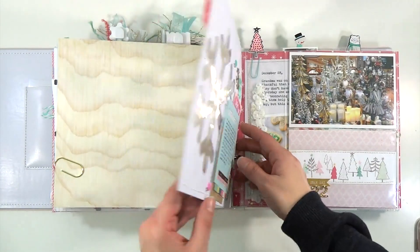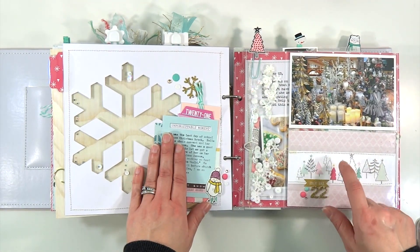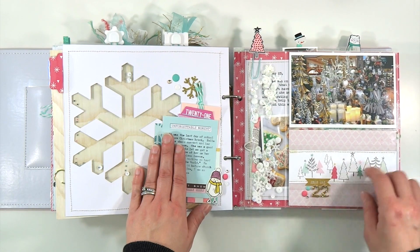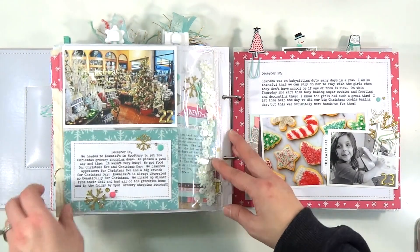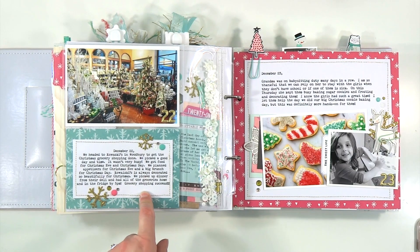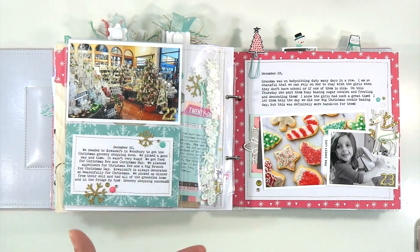Here is December 22nd — believe it or not we went grocery shopping already for the 24th, because everybody knows going to the grocery store on the 23rd is like a nightmare. We ran up to the grocery store on the 22nd — it's called Kowalski's up in Woodbury and they always have their store decorated so beautifully for Christmas. There's my journaling about it.